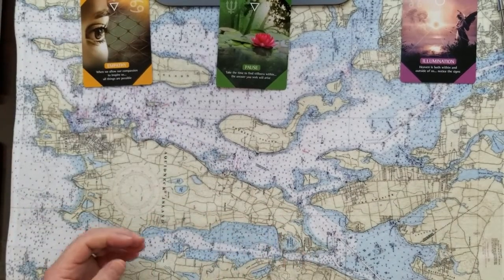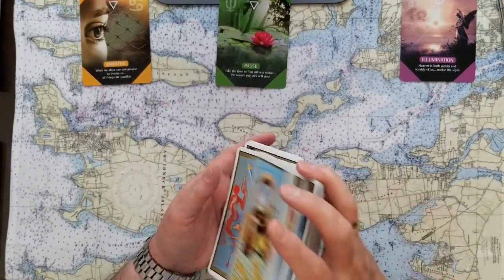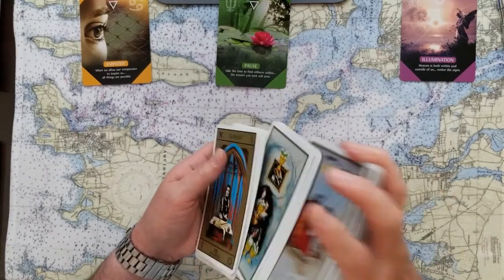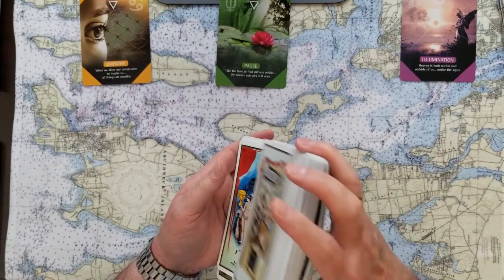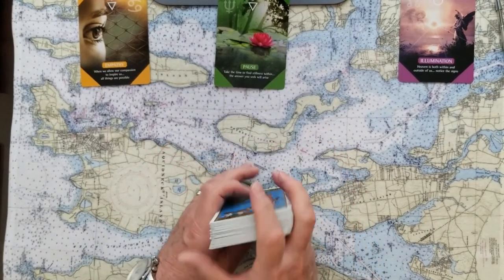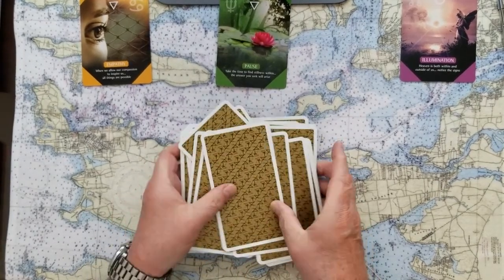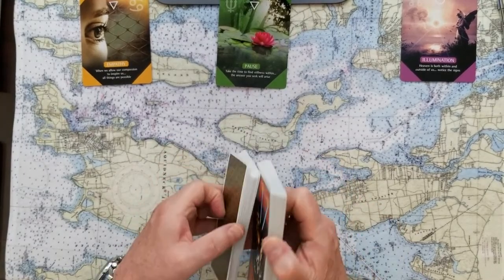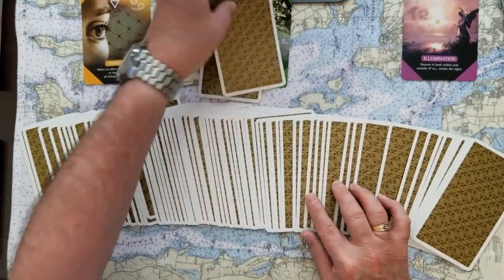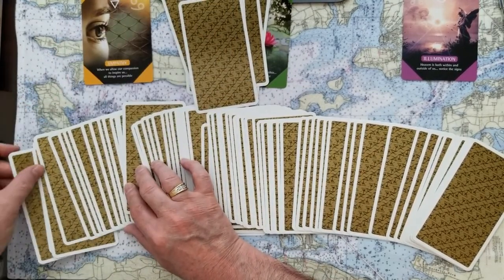I'll keep those cards up while I do the cross. Now we'll take the deck and start on our energy read. I like to think of these reads as looking out the window to see what the weather's like — what sort of attitude can you put on today, how can you prepare yourself? Maybe you have something pressing, maybe you don't. We're going to see what the energy is for you today with a dyadic cross — six cards.